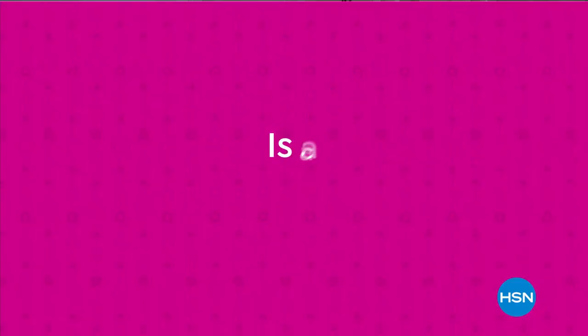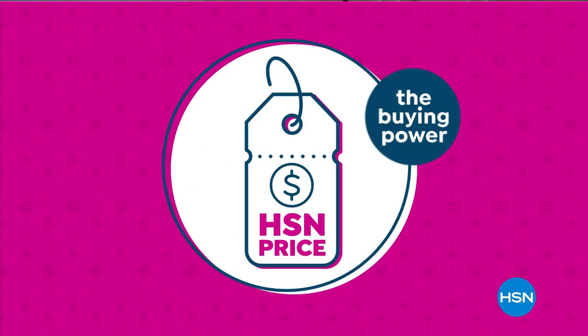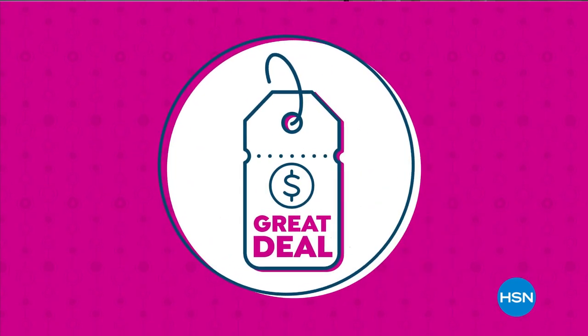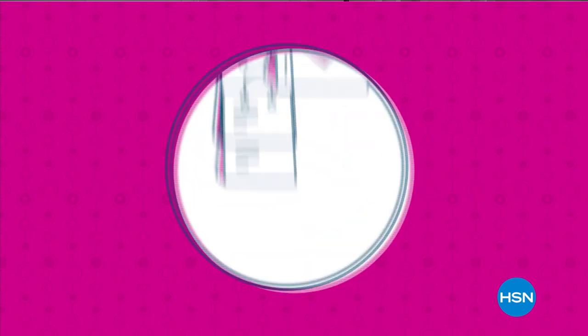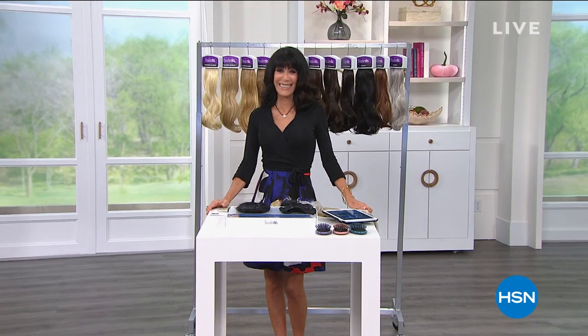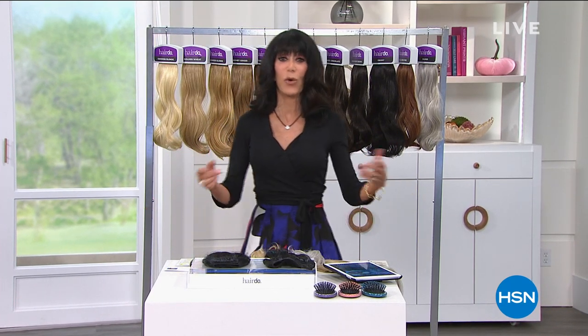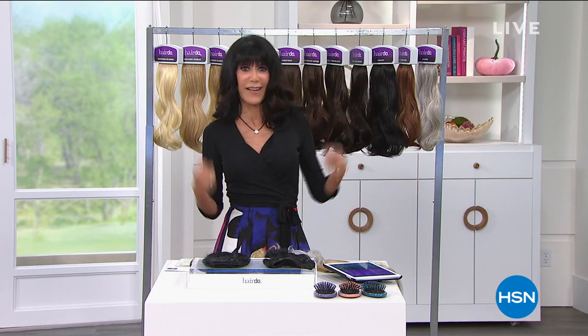Our HSN price is a great value we bring to you every day. We work hard and have the buying power to make sure it's a value you'll love. Treat yourself with the confidence to buy now at the HSN price. Hi everyone, welcome again to HSN. My name is Bobbi Rae Carter. I am the first to admit I am incredibly hair challenged — if you watch me on air every day, it's straight because that's basically all I can do.